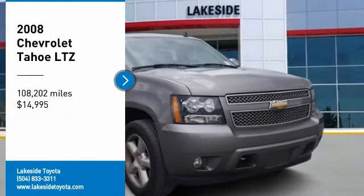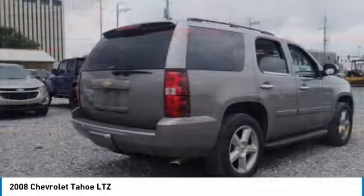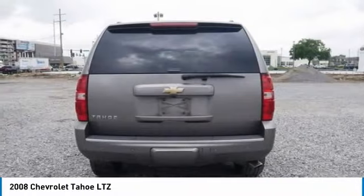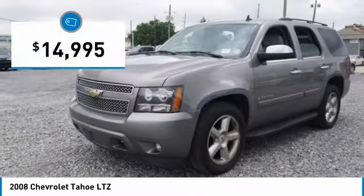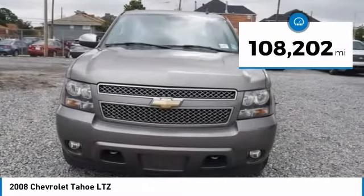Stop by and take a look at the 2008 Tahoe. The Tahoe has been the best-selling sports utility vehicle, accounting annually for more than 25% of all full-size SUV registrations in the United States, and is priced below $15,000. This vehicle has less than 110,000 miles.